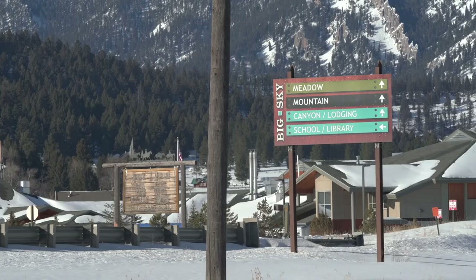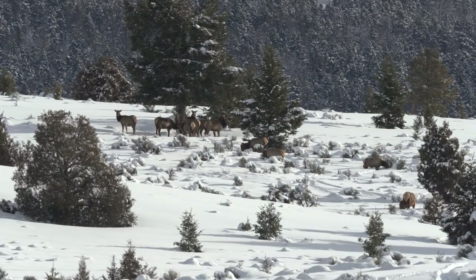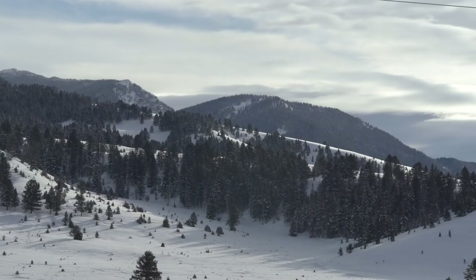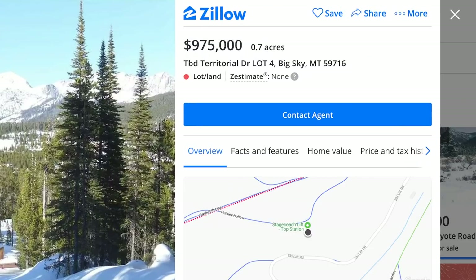Behind me now is the Gallatin Wildlife Management Area. If you're familiar with a place called Big Sky, we're right across the road from that. Elk migrate north out of Yellowstone using this as a migration corridor, and it's also important winter range. There's a herd of elk right behind me on the hill, and more scattered throughout the foothills. This property is like a checkerboard moving all the way from the border of Yellowstone Park up towards Big Sky. The biggest chunks were bought in 1945 from Northern Pacific Railroad — for a little over ten dollars an acre. Right now you can buy a 0.7-acre lot in Big Sky for $975,000.